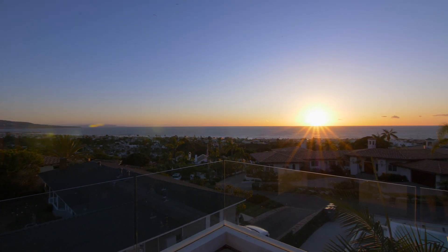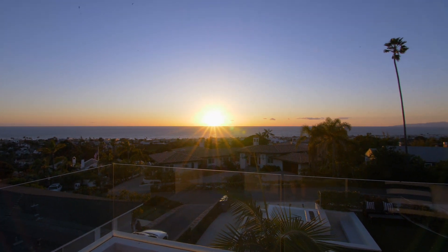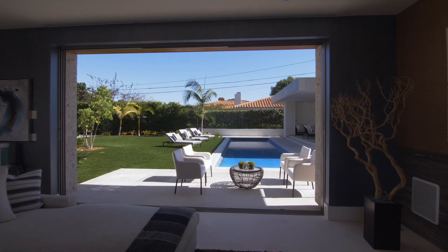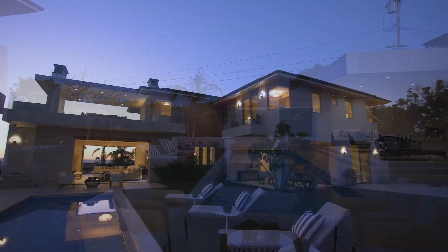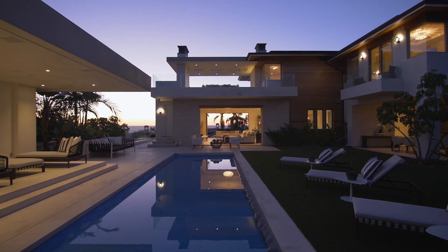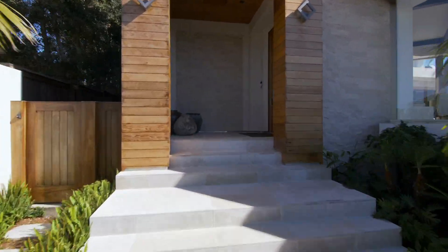Now, you might assume that, as with most homes in the beach cities, you have to sacrifice your dream of a backyard for those panoramic ocean vistas. Not so. A huge yard with shimmering pool and multiple covered outdoor entertaining areas will make selecting a spot to settle for the evening's festivities a real challenge. Getting the picture? This property is simply peerless.